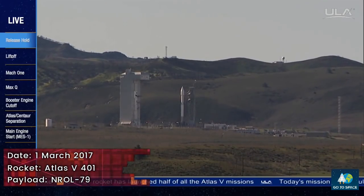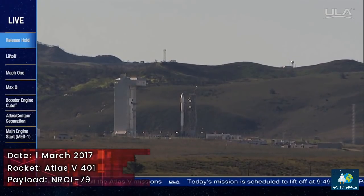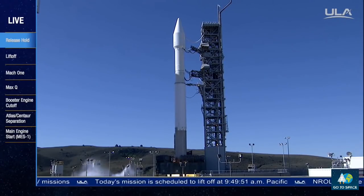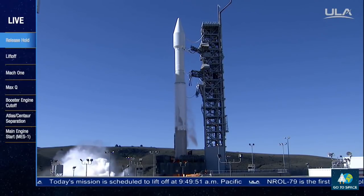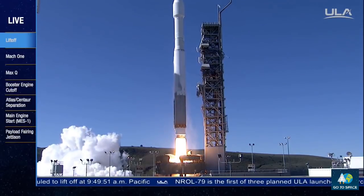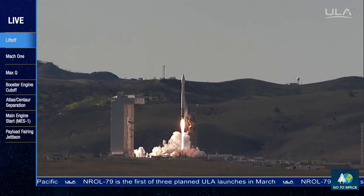T minus 10, 9, 8, 7, 6, 5, 4, 3, 2, we have ignition of the RD-180 main engine. 10, 1, liftoff of the United Launch Alliance Atlas V rocket carrying the NROL-79 mission for the National Reconnaissance Office.